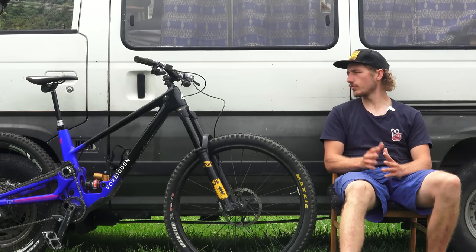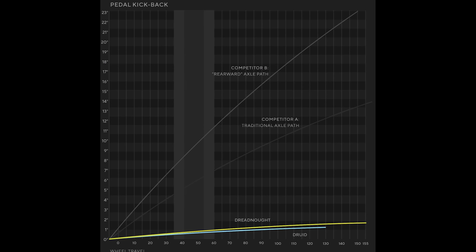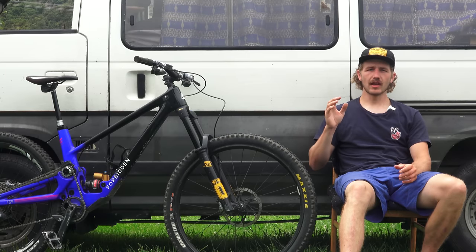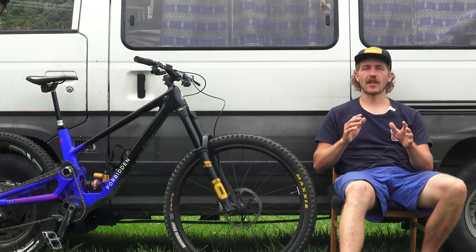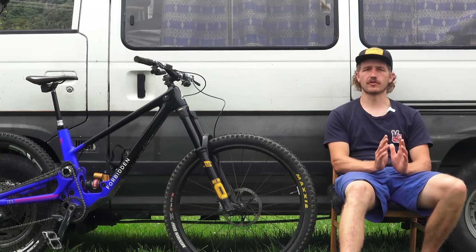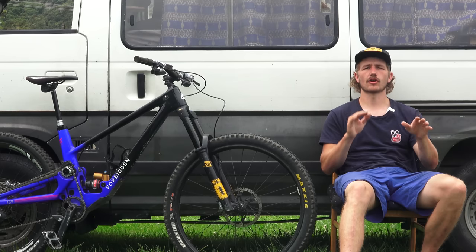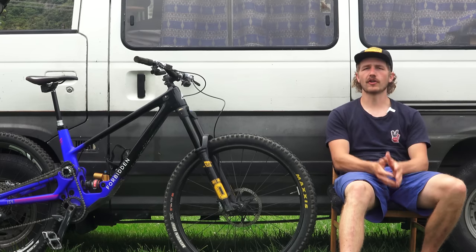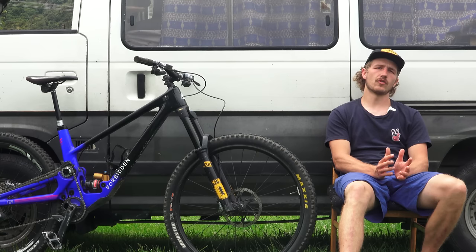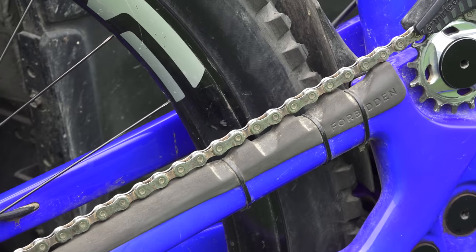The next thing to talk about is the whole idler system. The benefit there is that it isolates almost all the chain forces from your feet as far as pedal kickback. So being a flat pedal rider, this bike feels amazing — it's just super planted. I raced in flat pedals almost all year, just because I had the confidence to plow through rock gardens and not have my feet blow off. Regardless of what pedal you choose, you'll just feel a lot less feedback and less harshness in the bike, and it kind of makes the whole suspension feel like it's working a little bit better.